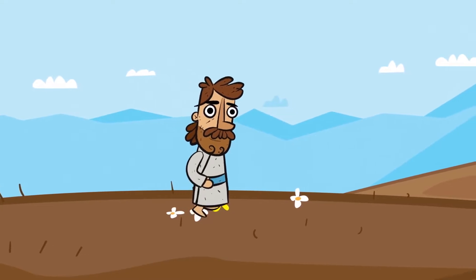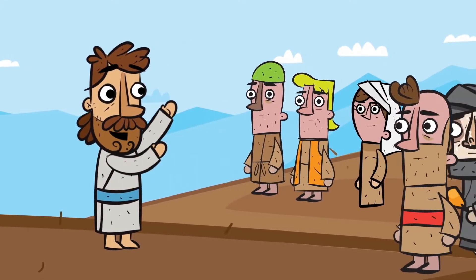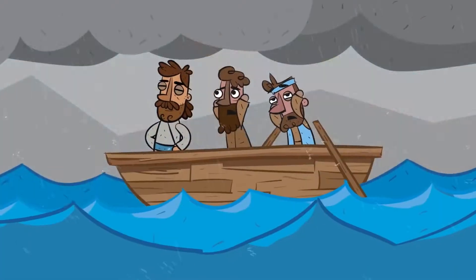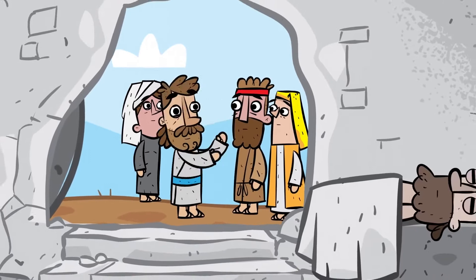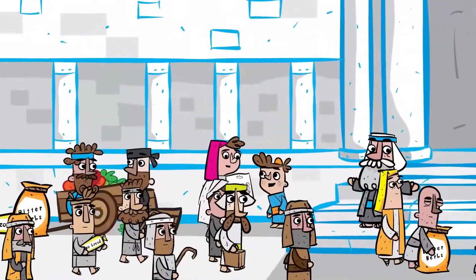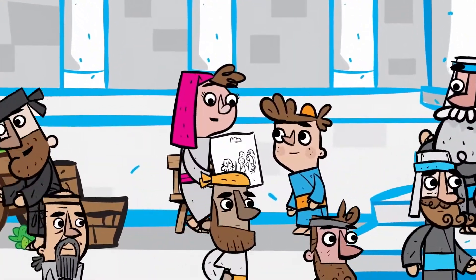This is Jesus — the Son of God and the Savior of the world. While Jesus was on earth, he taught everyone about God's love and healed people from their sickness. He did many miracles like calming storms and even raised people from the dead. At this time, the Jewish people were celebrating a festival called Passover that had been celebrated since the time of Moses, when God brought his people out of Egypt.